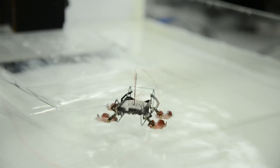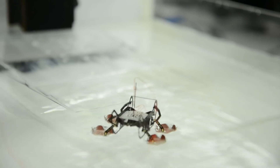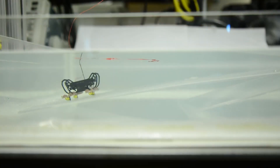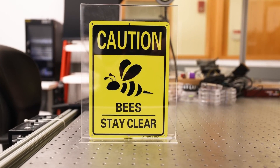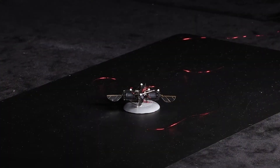Imagine a world where tiny machines, no bigger than a fingernail, can navigate through disaster zones, assist in delicate surgeries, or even explore distant planets. That's the vision behind MIT's robotic insects — machines so small and precise that they can reach places and accomplish tasks that traditional robots or even humans never could. The core idea is simple but groundbreaking: by designing robots that mimic the efficiency and agility of real insects, researchers are unlocking a new era of mobility. These micromachines can fly through narrow gaps, crawl into unreachable spaces, and operate with extreme precision, all while consuming minimal energy.